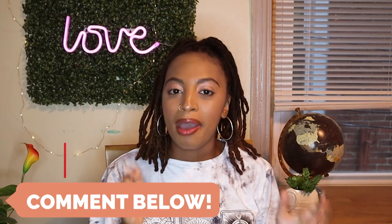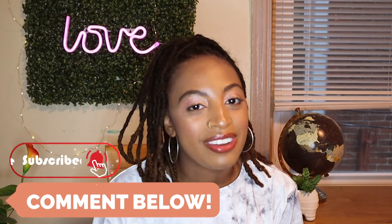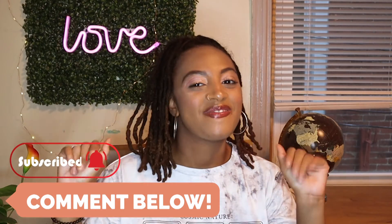Tell me how I did, y'all — did I give you some good suggestions for gifts for the traveler in your life? Drop some added suggestions in the chat and I'll make sure to pin that for you. Don't forget to like, comment, and subscribe, and I will see you next time in the next video. Bye, y'all!